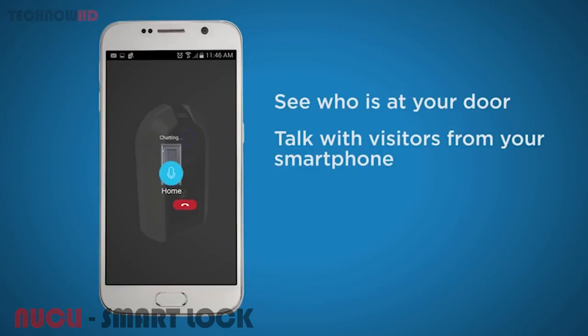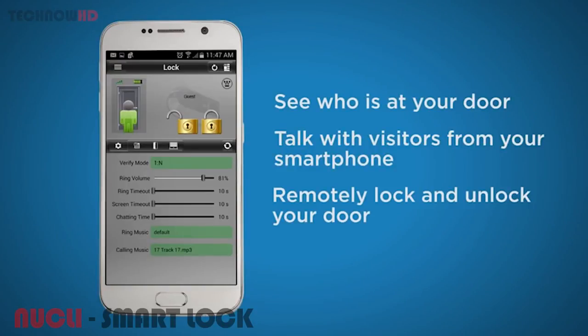See who is at your door, talk to visitors from your smartphone, remotely lock and unlock your door.